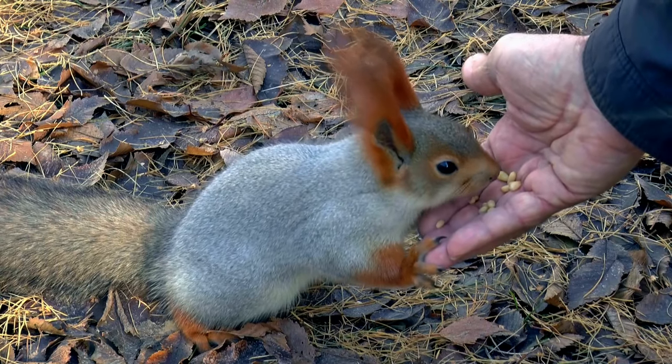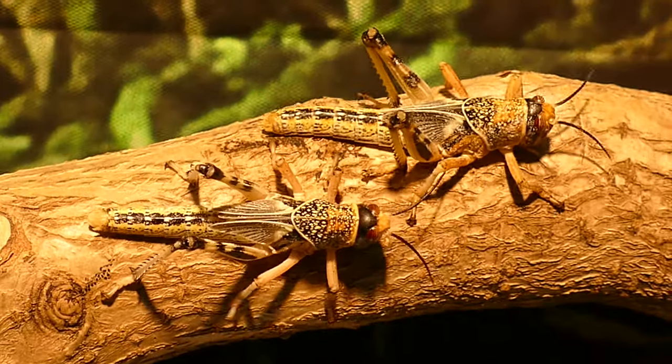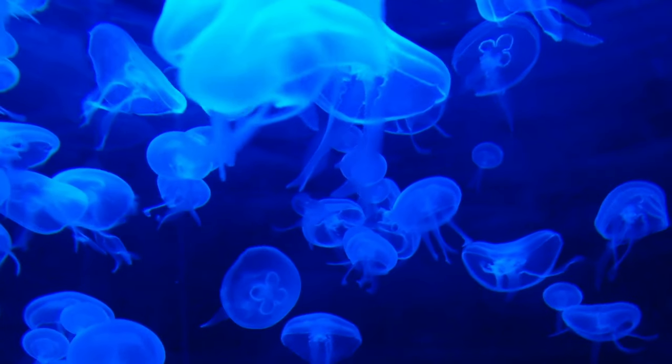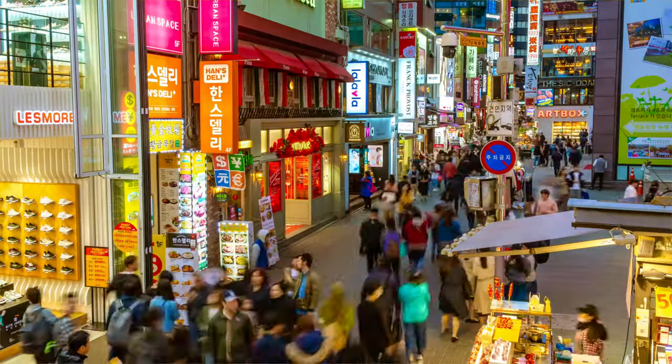Animals are living things. There are many different types of animals. They all look different, but they all have one thing in common — they are all living things. Humans are living things too, and so are plants.